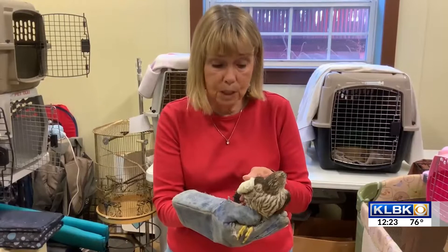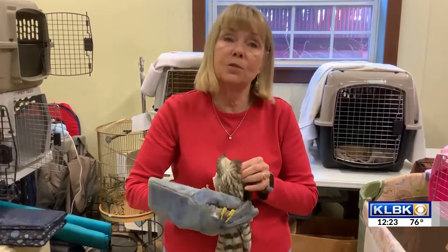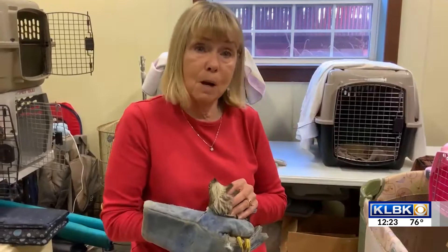It's probably a female because it's large — it's 130 grams. Like I said, they are the smallest of the hawks. We have gotten them as small as 80 grams. That's a very small hawk.